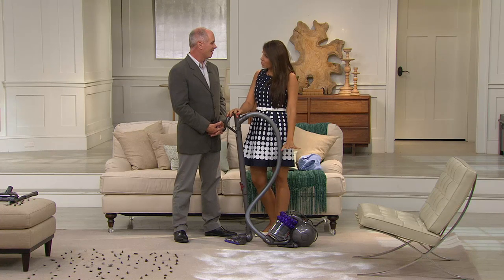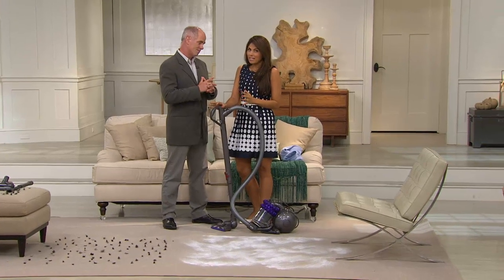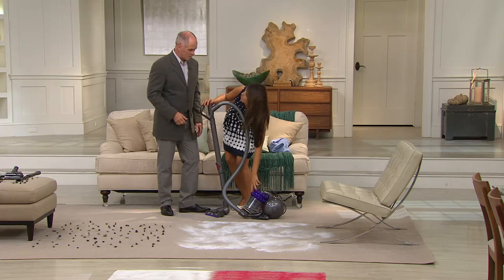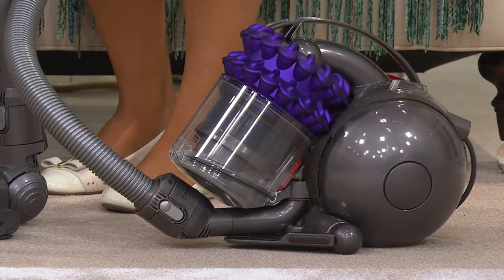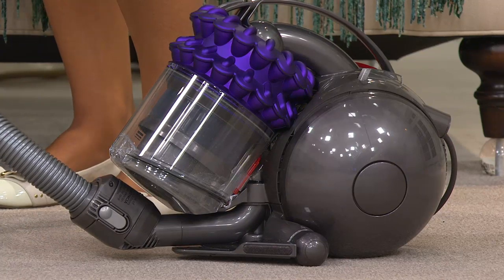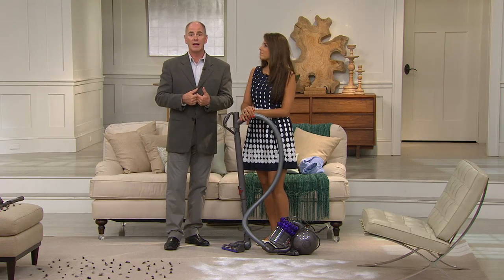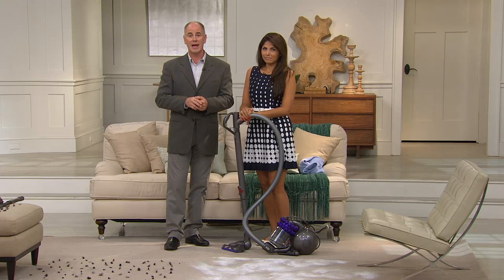What's great about this machine is that it's the most compact, lighter weight all around. The biggest thing is it has two-tier radial root cyclone technology — that's completely different and brand new, giving it more power. That is their latest technology. This is also an Animal — when you ever see the term 'Animal' in the designation, it means you've got their more powerful vacuum.